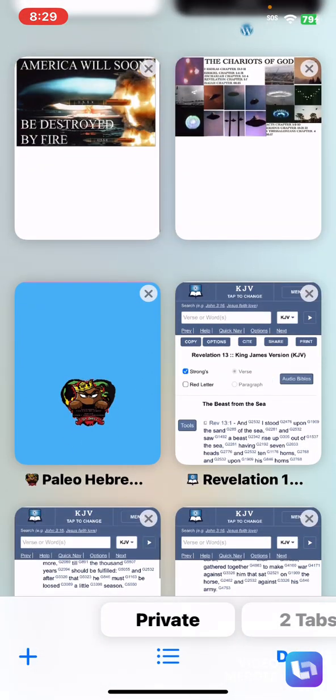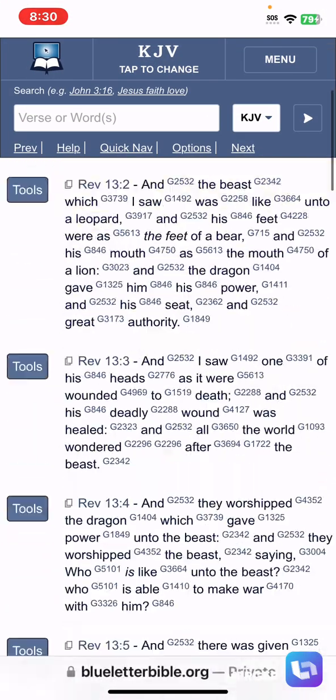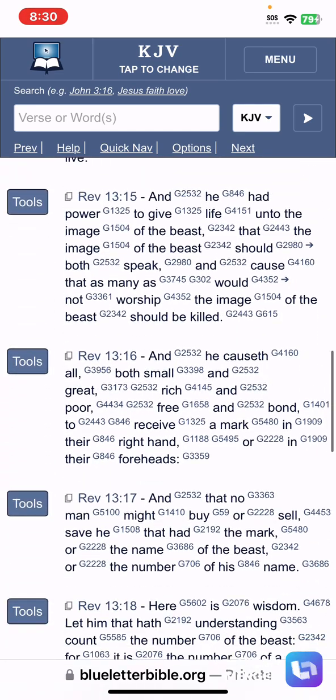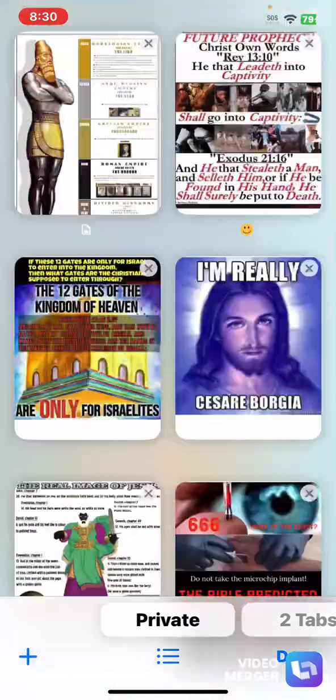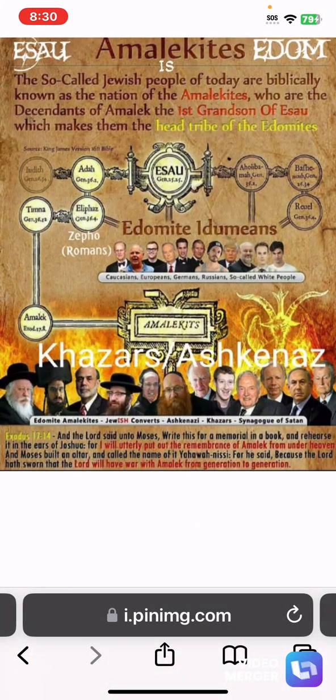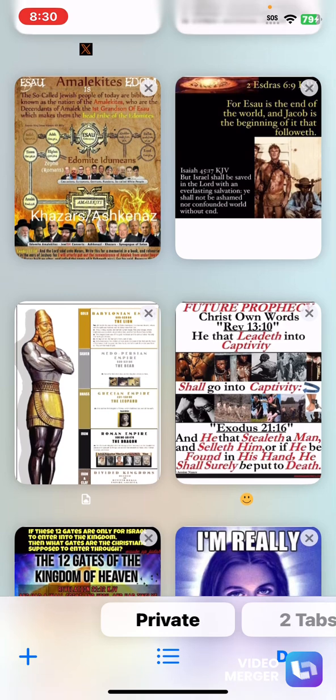Now I'm going to jump into the scriptures and let the scriptures speak. This is Revelation 13, starting at verse 15. It says, 'And he had power to give life unto the image of the beast.' That 'he' is referring to Esau Edom — the same nation that was ruling during the Roman Empire. An incision is made on the head to implant a Neuralink chip.